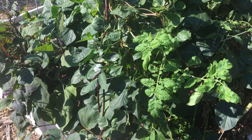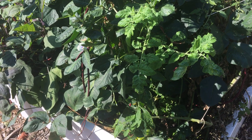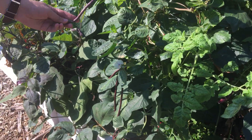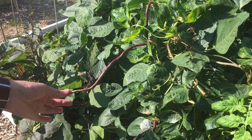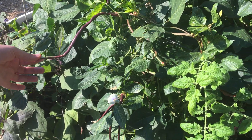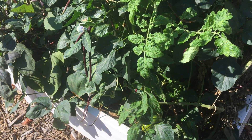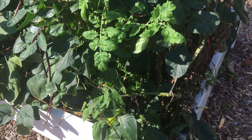Speaking of things going on this year as opposed to last year, here's one thing that is exactly the same — we have a ton of beans. These terrific red noodle beans, they're Asian. There's probably 50 beans growing right now. We can't eat them as fast as they're growing, we can't keep up with the beans, but we're trying our best.